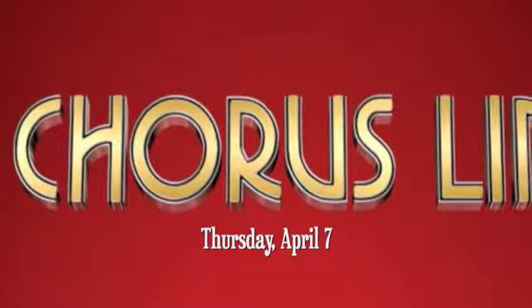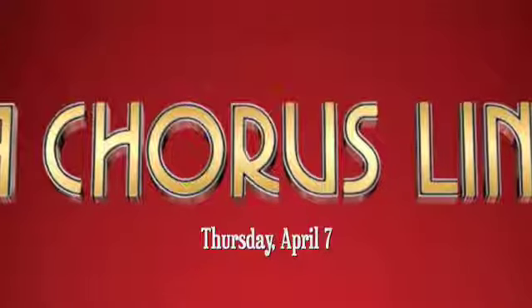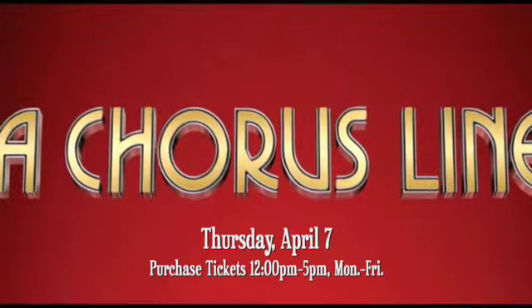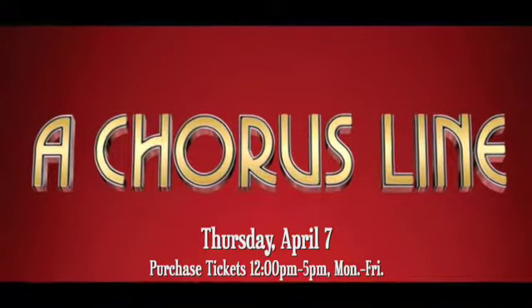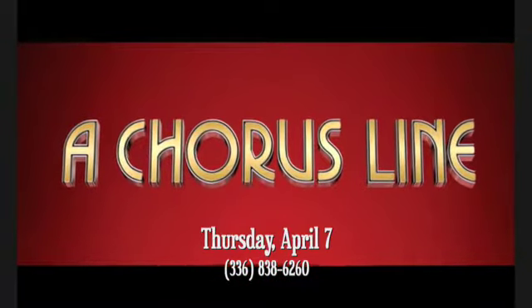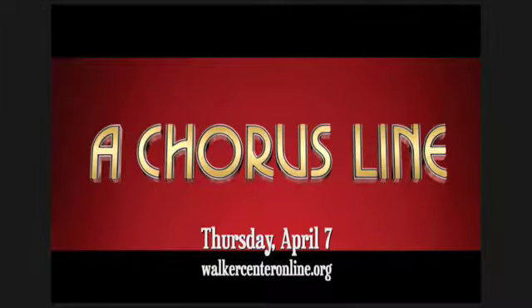My name is Kathy Gray, Director of the Walker Center. Coming to the Walker Center on Thursday, April 7th, is the longest-running Broadway musical, A Chorus Line. Tickets are still available and may be purchased in our box office, noon to 5, Monday through Friday, by calling 336-838-6260, or 24 hours a day on our website at walkercenteronline.org. Please plan to bring your family and join us on Thursday, April 7th, for A Chorus Line.